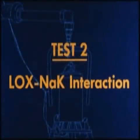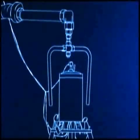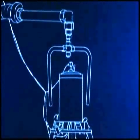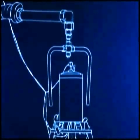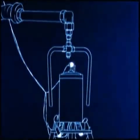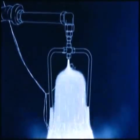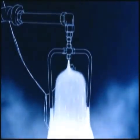The second test was similar except that a liquid sodium potassium coolant known as NAK was exposed to the LOX spray. This was accomplished by firing squibs which severed the NAK coolant lines leading to and from the reactor vessel.